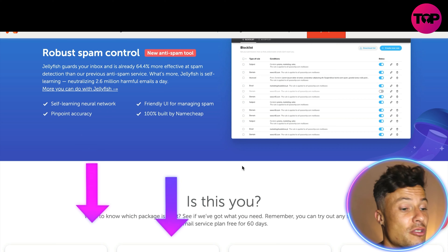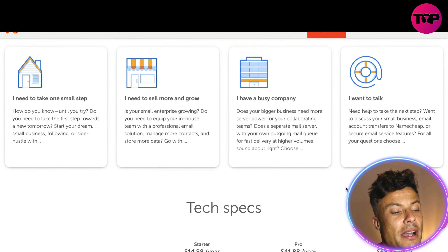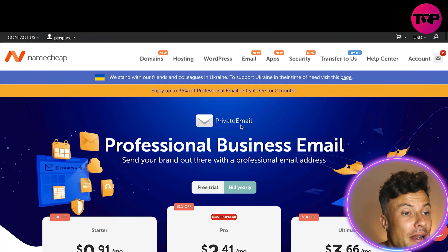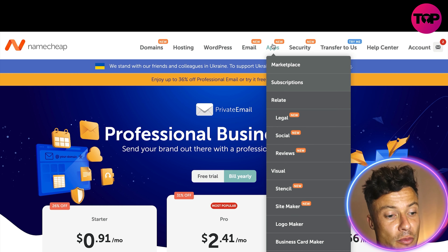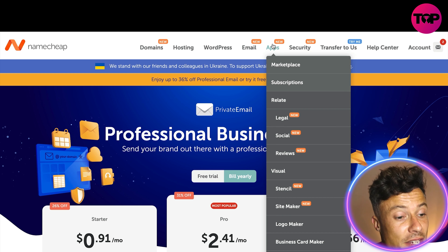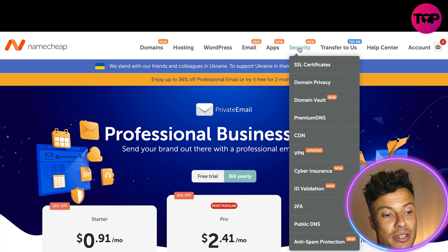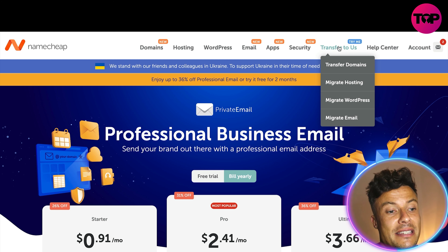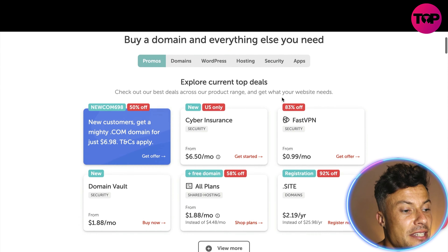There's also a 60-day free trial, so make sure you head to the link down below in the description to get that. Depending on the size of your business you may be suitable for different plans, and you can always phone someone to find the right one. In the apps section there are lots of different tools to help your business — making logos, business cards, building a website, finding reviews — and security features like VPN, cybersecurity, and Google two-factor authentication.